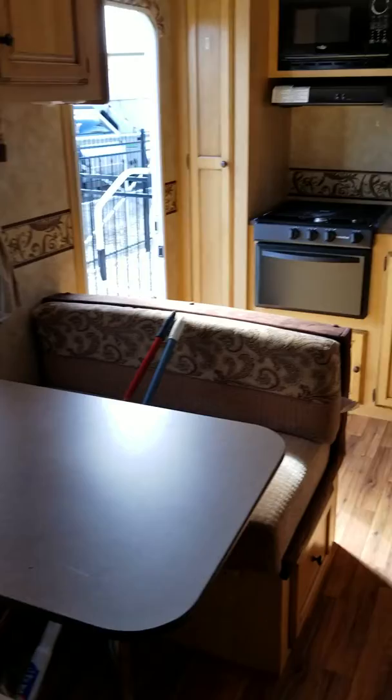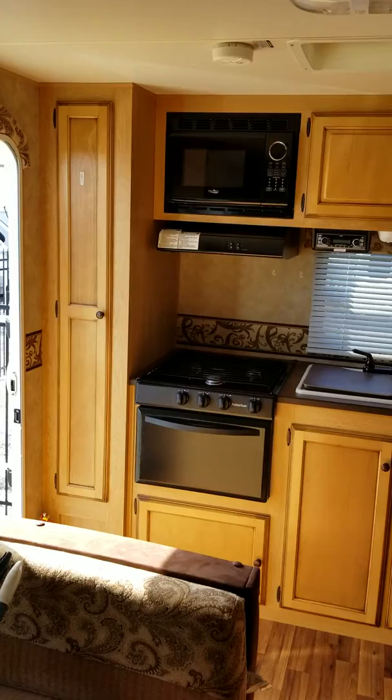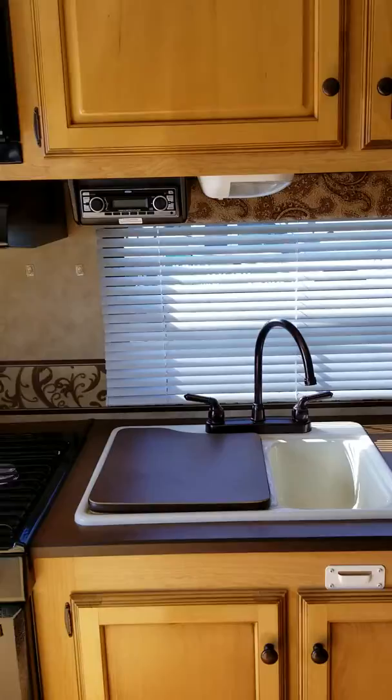Here's the dinette and across from it is the sofa, and above is where you store the TV with storage. Here is the pantry next to the stove, and here is the microwave and the kitchen cabinets and the two